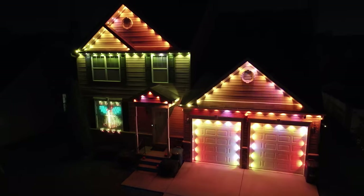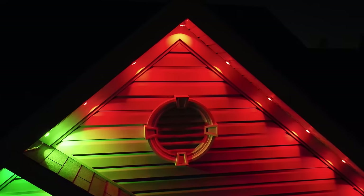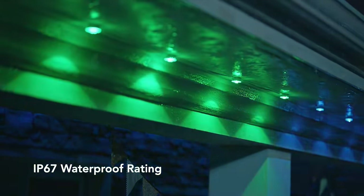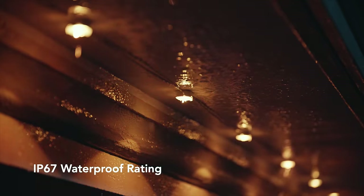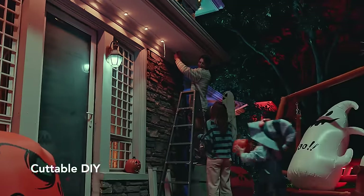And with them being marketed as permanent outdoor lights, they come with an IP67 waterproof rating, so they're built to withstand the harshness of being installed outside all year round and they offer a good amount of customization and installation features that make them stand out from the competition.